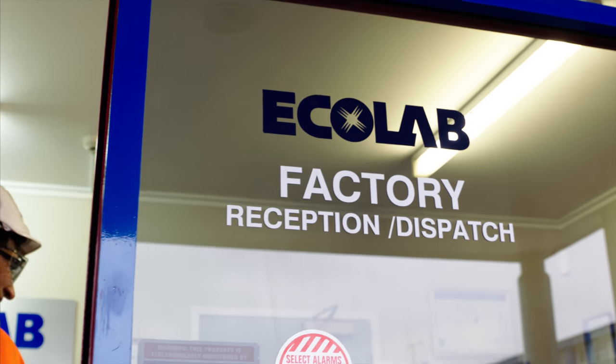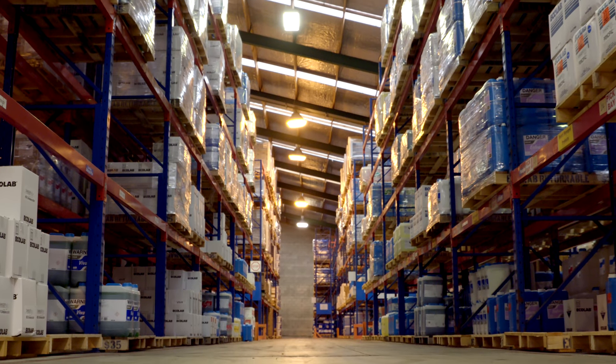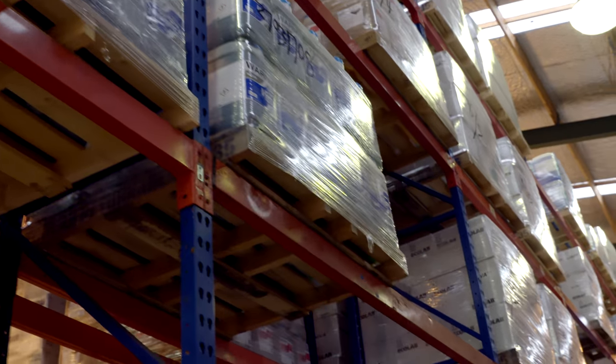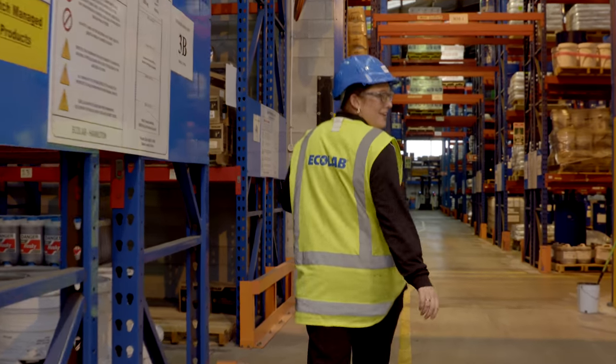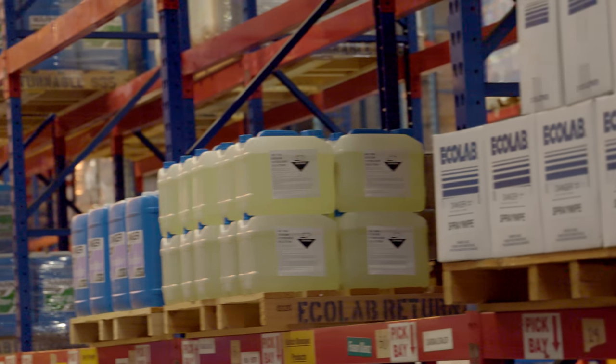Here in Hamilton they send out big bulky loads to customers, and a spinny stretch wrapper helps these pallets make a clean getaway. We met with Danielle, Ecolab's inwards coordinator. The main challenge that we have for our packaging process is just making sure that everything is wrapped nice and tight, to prevent damage and things tipping over in transit.